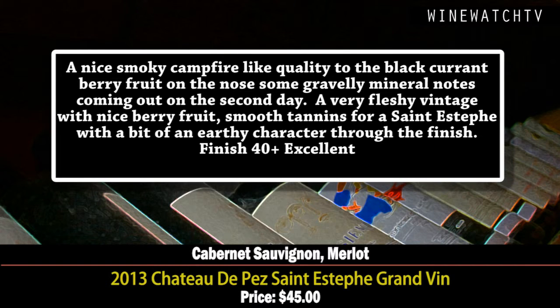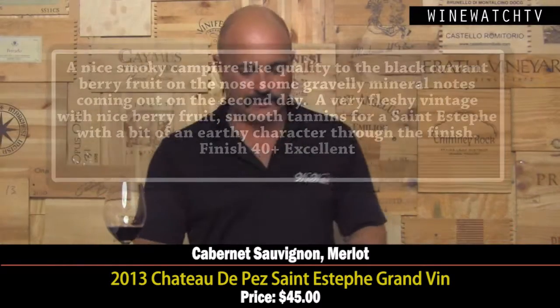Château de Pez from Saint-Estèphe 2013 — this one's got a smoky campfire note on the nose, black currants and gravelly mineral notes. On the second day this wine is very nicely balanced. The 2013 is already showing well, the tannins are very round and ripe, drinking very nice. Excellent example of a Saint-Estèphe from 2013.